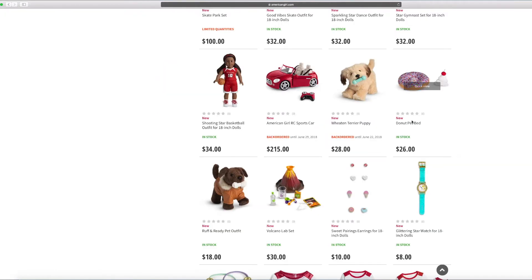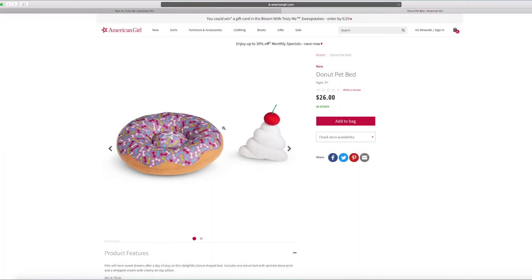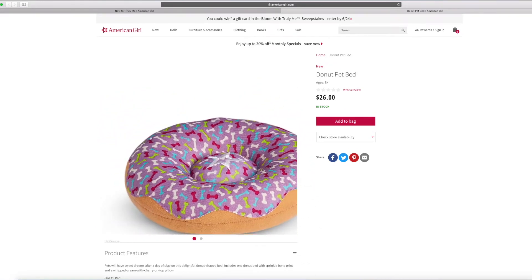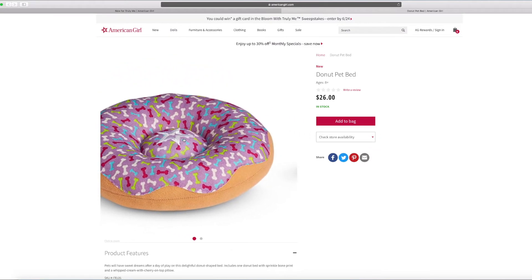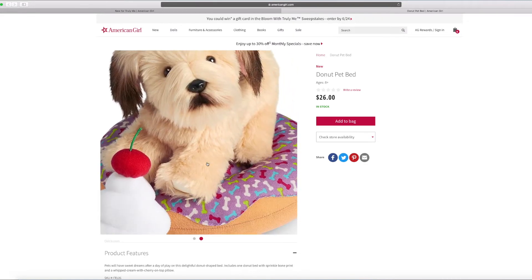And this is the donut pet bed. It can probably go along with the Wheaten Terrier puppy. There's this cool whipped cream — it looks all felt. And there's the cherry. This is the cool pet bed donut — there are some bones all over it. I wish inside it was cut out — it would probably look more like a donut. But I think this is adorable enough.